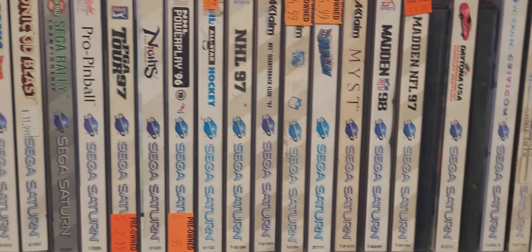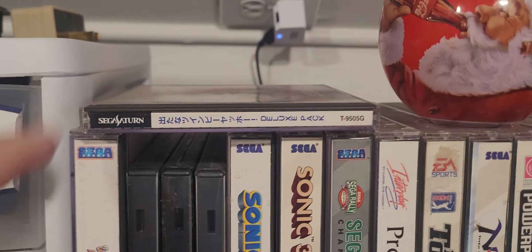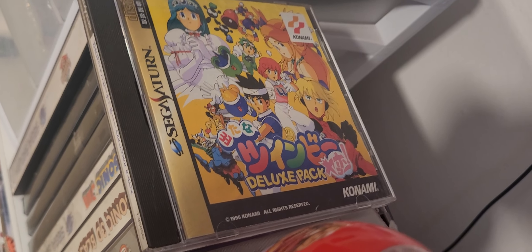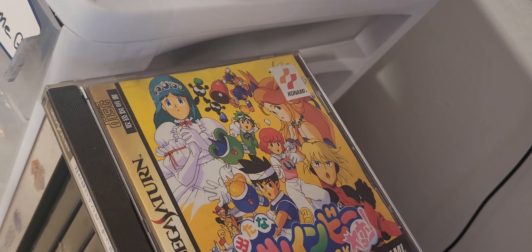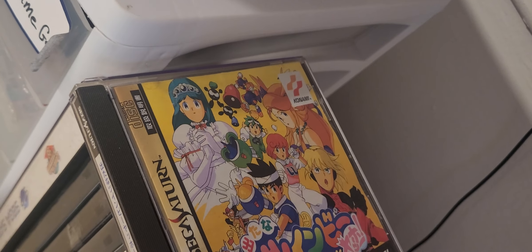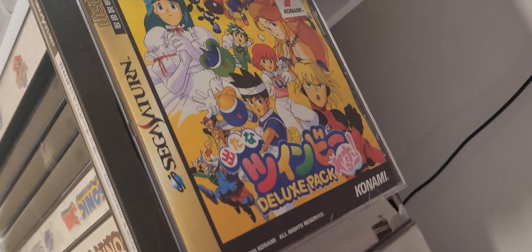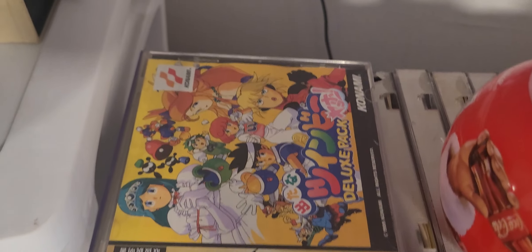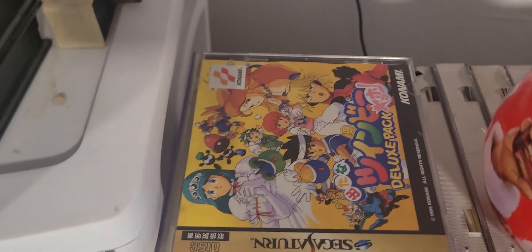Over here on top, Sega Saturn games — not too much. And then I have a Sega Saturn game which I think is the Tanam Trim B Deluxe Pack Yahoo, which I can actually now say better in Japanese. I've been kind of learning to say the Japanese Sega Saturn game titles. So this is the Tanam Trim B Deluxe Pack Yahoo — my first imported Japanese Sega Saturn game.